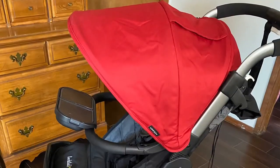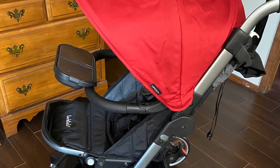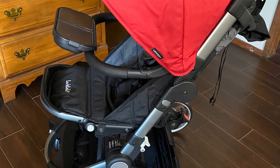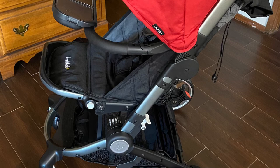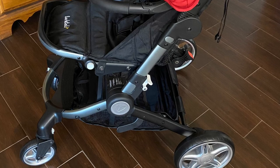Overall this stroller exceeded my expectations for Disneyland and I'm sure will do well in other theme parks. It was very comfortable for me to push — it pushed really smoothly, the handlebar height adjusts, and it just overall was a wonderful stroller to have at the theme park. It retails for $299 and I hope that this helps you in your search for a great theme park stroller. Until next time!